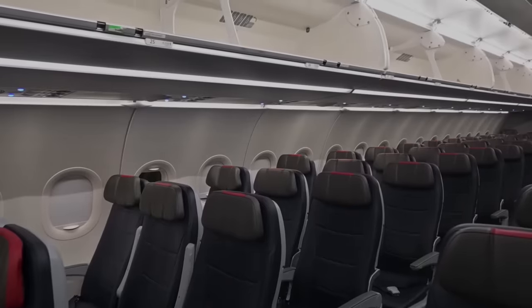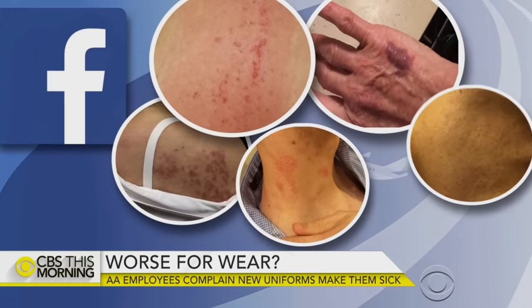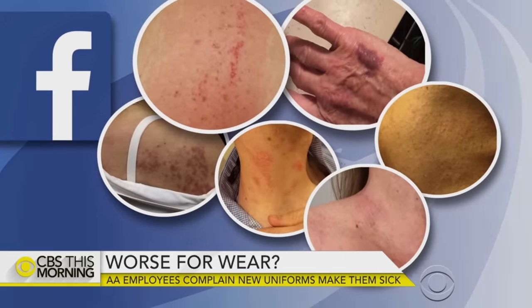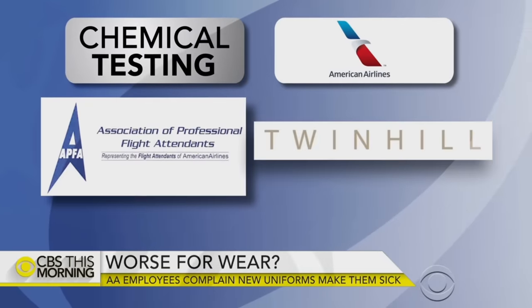According to a report by the National Institute for Occupational Safety and Health, there had been zero skin disorder complaints in the company's OSHA logs the previous year. After the new uniforms, thousands of complaints were filed with the airline — 500 within the first week. So in 2017, American Airlines employees entered their own lawsuit against Twin Hill.